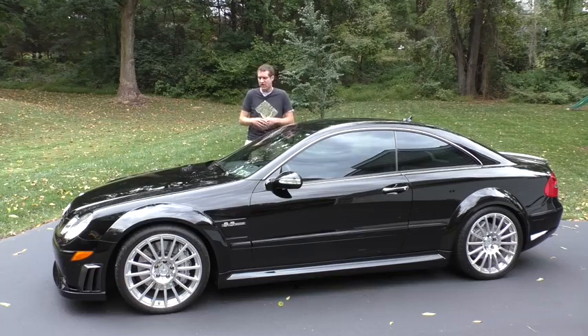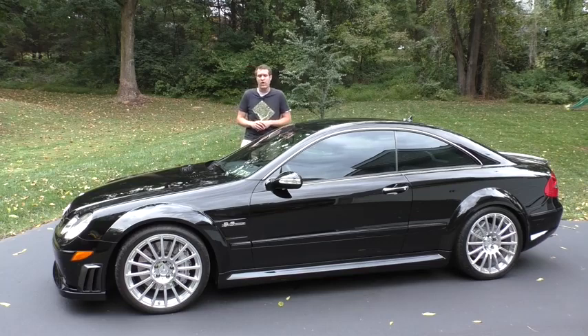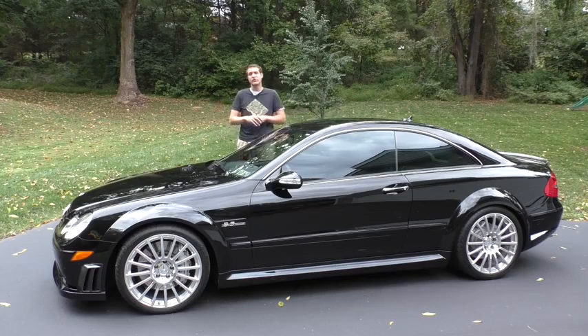I figured by now I'd be able to pick one of these up for $18,000, but that's not the case. By comparison, an S65 AMG from the same era would have cost about $170,000 new, and today it would sell for about as much as a used mattress with only minimal stains. Today I'm going to show you why I love this car so much and why others seem to like it too.